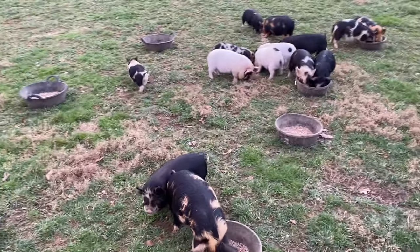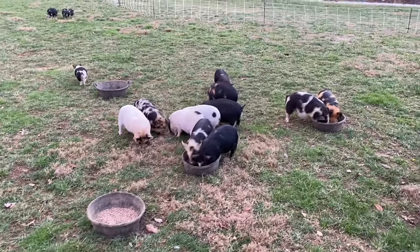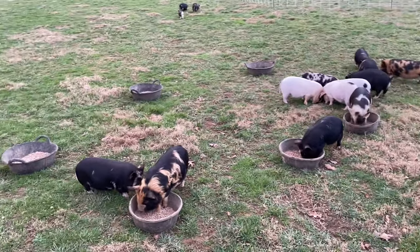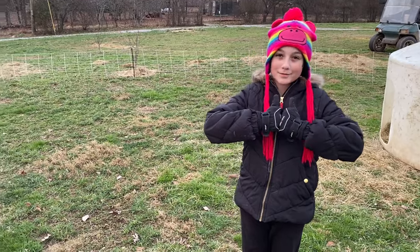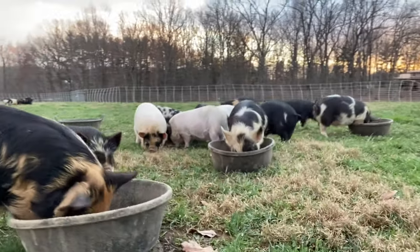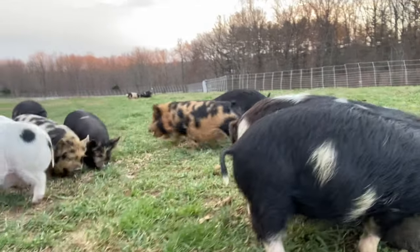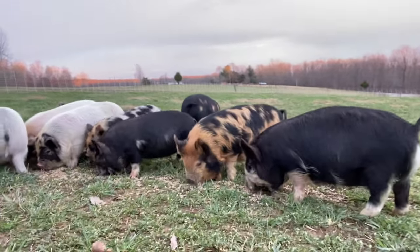We've got all the youngest animals moved today. These guys are ready for their new homes — we're just waiting on people for pickup, and a lot of them will be coming this weekend. It's been a good day. If you haven't already, make sure you like, subscribe, check us out on Instagram and also Facebook. Don't forget to make the change. Alright guys, we'll see you on the next video. Bye.